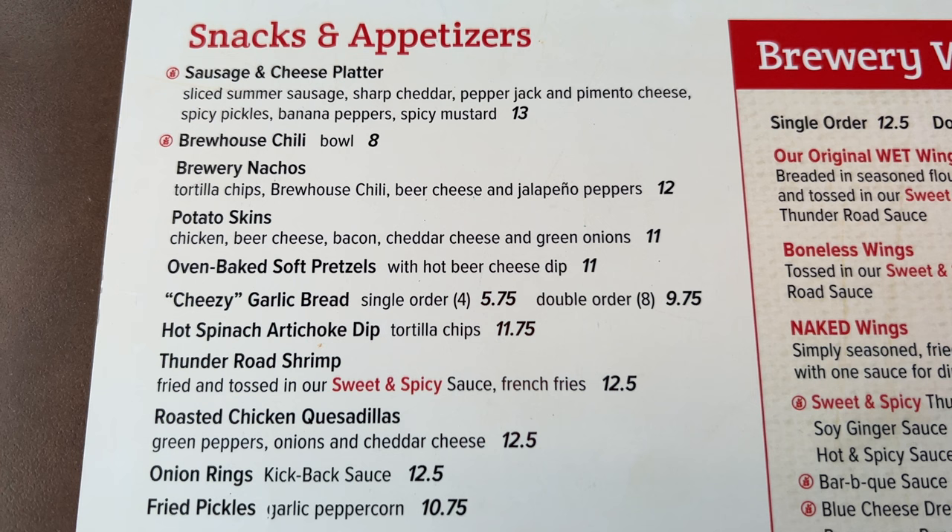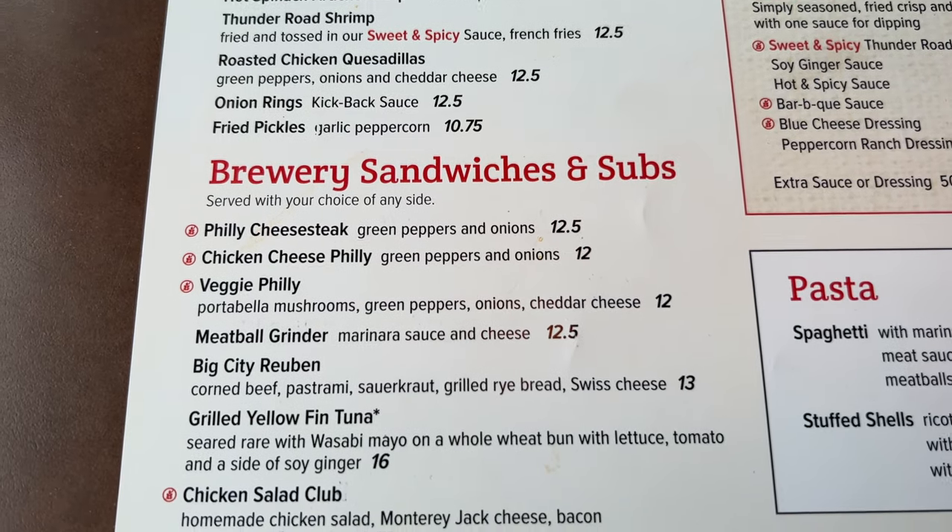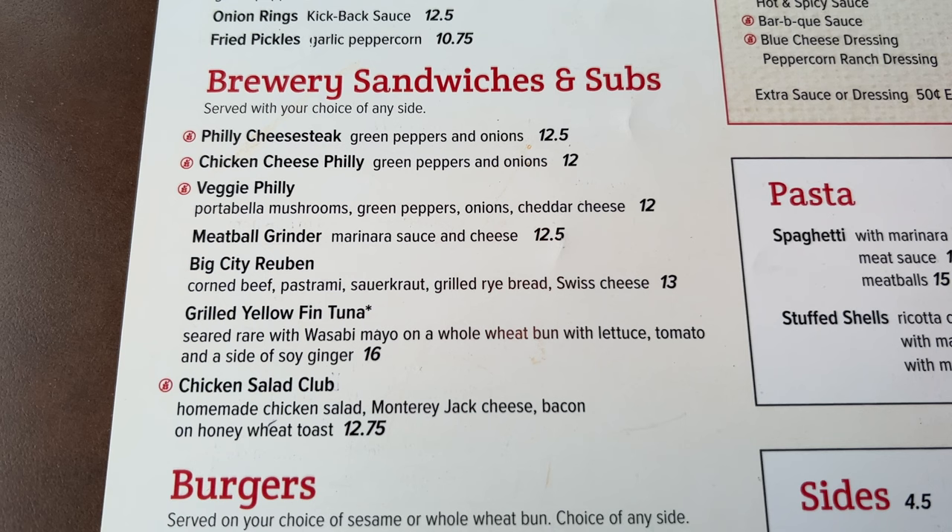We actually ordered some Thunder Road Shrimp — we love the bang bang shrimp at Bonefish Grill so we had to try these out. They also have some brewery nachos which we might have to go back and try. There are also onion rings, fried pickles, and some artichoke dip — lots of good stuff for appetizers.